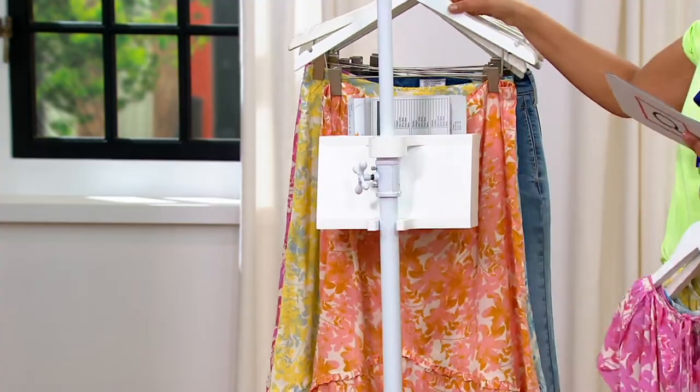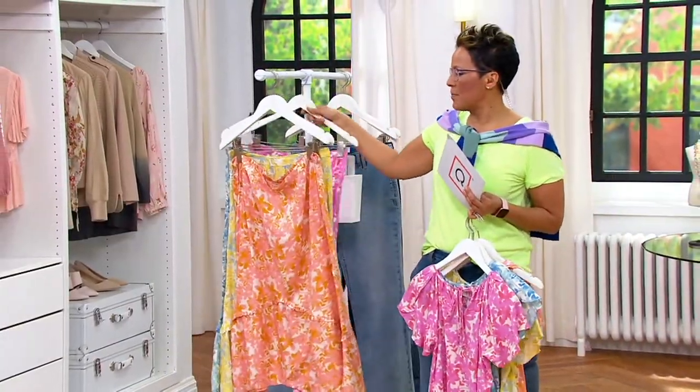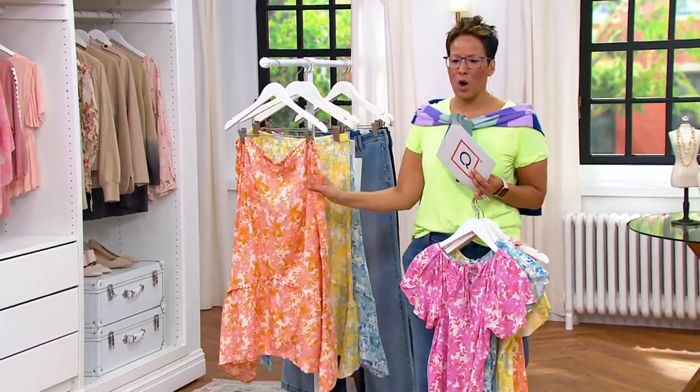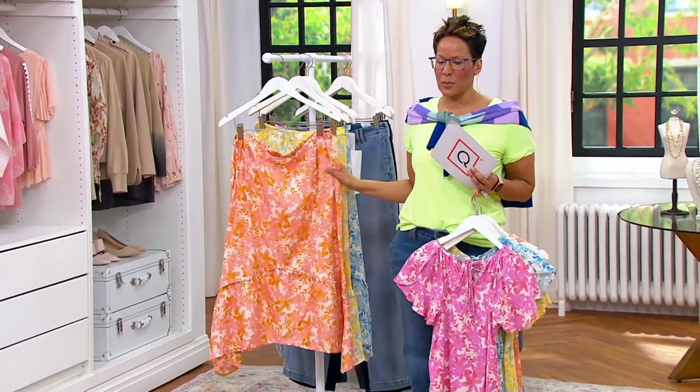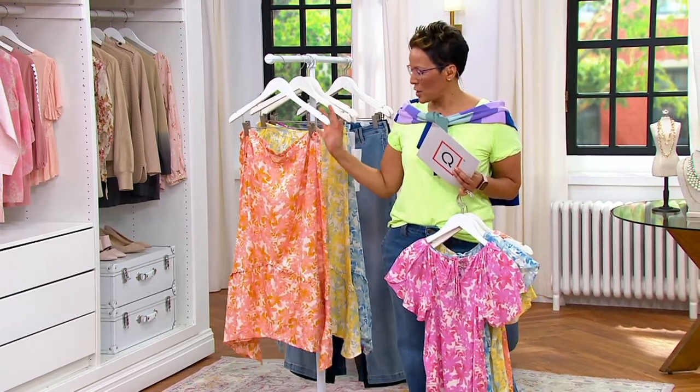I'm going to move the skirts forward now because we're going right to the matching skirt — exactly what Candice was saying. Already 400 of this skirt have been spoken for. To share the colors again: the orange is called Natural, so I know there's a Natural...